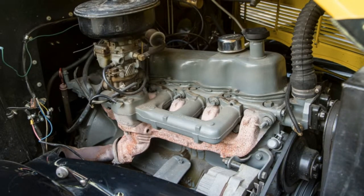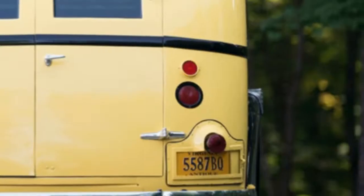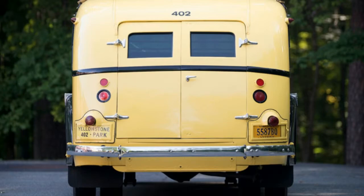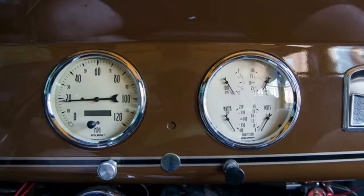The version to be auctioned substitutes a 300-cubic-inch Ford inline-six engine and automatic transmission. It's also got power steering, a 1995 Ford F450 master cylinder with power brake booster, a 12-volt electrical system, and an electric fuel pump to make it more adaptable to modern driving requirements.